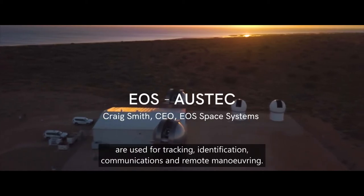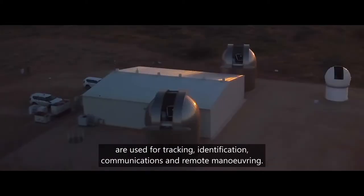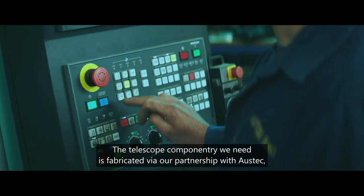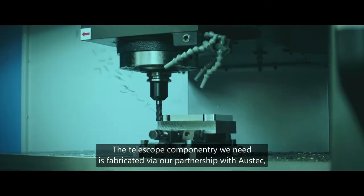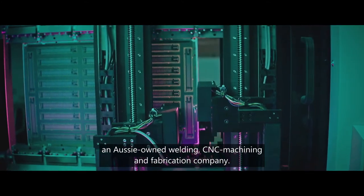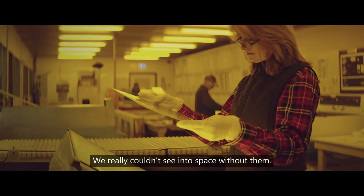EOS observation technologies are used for tracking, identification, communications and remote manoeuvring. The telescope componentry we need is fabricated via our partnership with AUSTEC, an Aussie-owned welding, CNC machining and fabrication company. We really couldn't see into space without them.